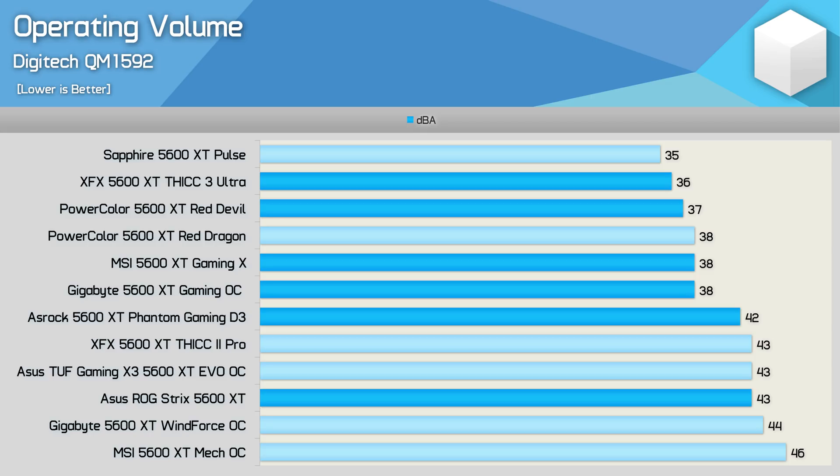When it comes to operating volume, none were as quiet as the Sapphire Pulse, though the XFX Thick 3 Ultra is very close — just one decibel separating the two. The PowerColor Red Devil, Gigabyte Gaming OC, and MSI Gaming X were also very quiet. It is only the ASRock Phantom Gaming D3 and ASUS ROG Strix that were noticeable, and while neither were loud, the Strix's 43 decibel noise level made its low thermal results a little less impressive.